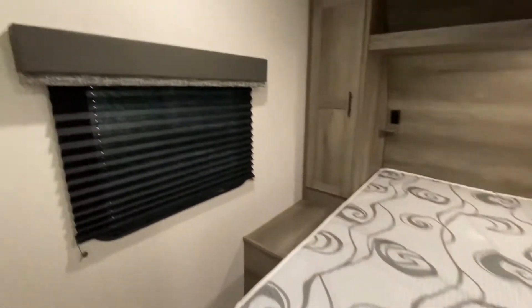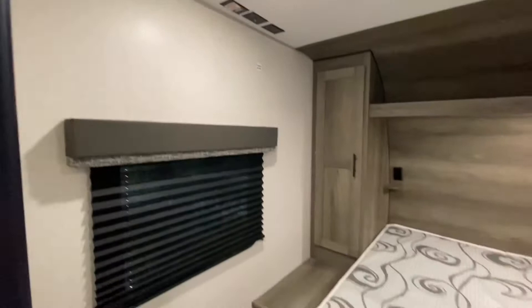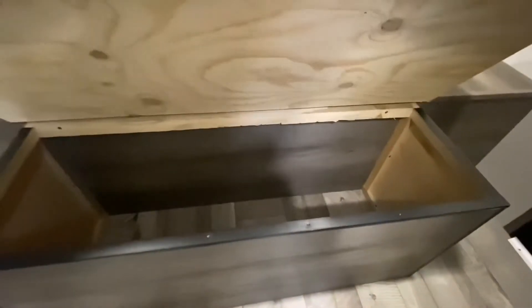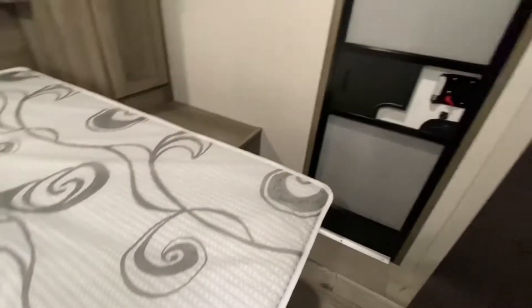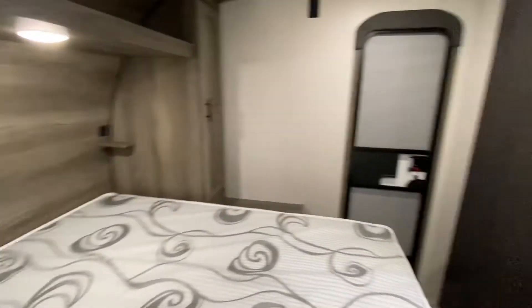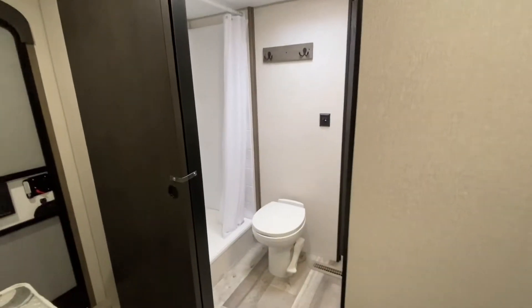Master bedroom. There's a great spot there to hang another TV if you wish. Storage right here, and of course there's the second door. There's the closet, a reading light, a USB connection, and a power connection right here. And of course we've got a sliding door to block off the washroom.